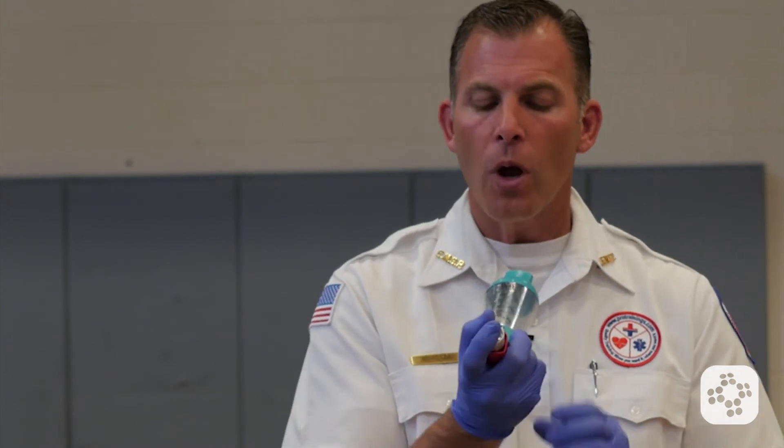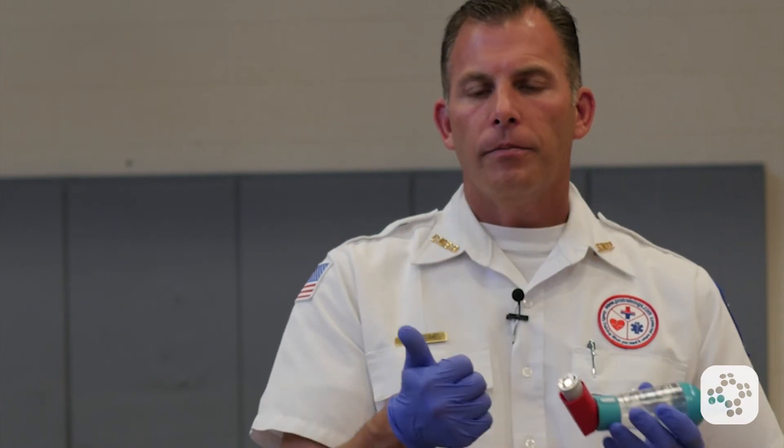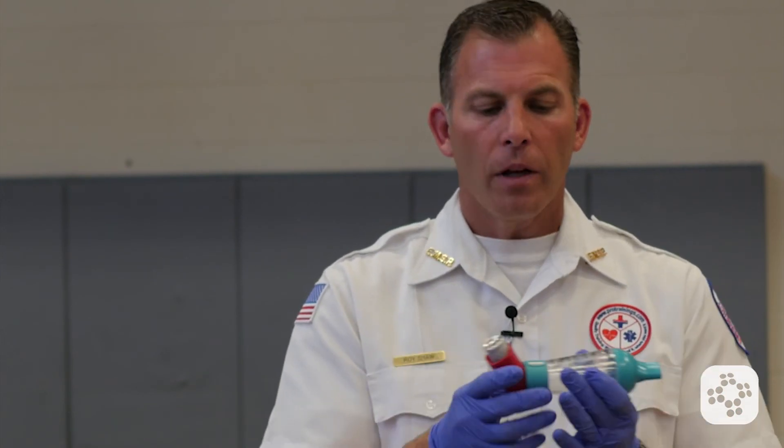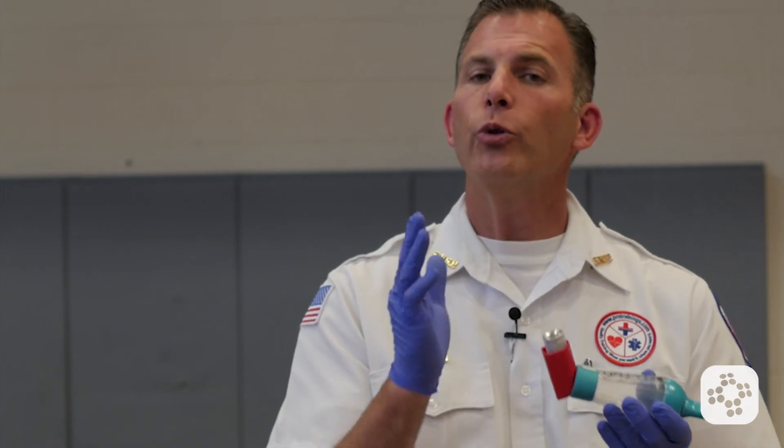The normal dosage is two inhalations, so you would repeat it. Go ahead and let your air out. If you do not feel relief from these two inhalations of albuterol, you're usually prescribed how soon you can repeat it. If you're not feeling relief soon and you're still having difficulty breathing, it's important to call 911 and get the ambulance on the way, as you may be having a persistent asthma attack that will not stop with a simple rescue inhaler of albuterol.